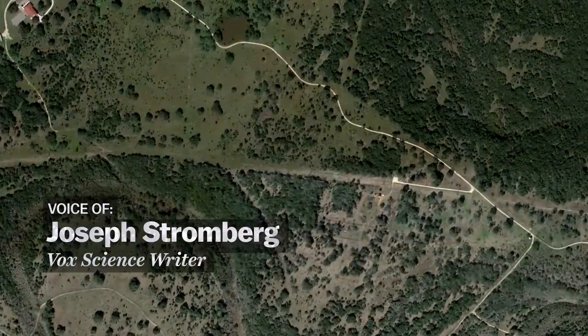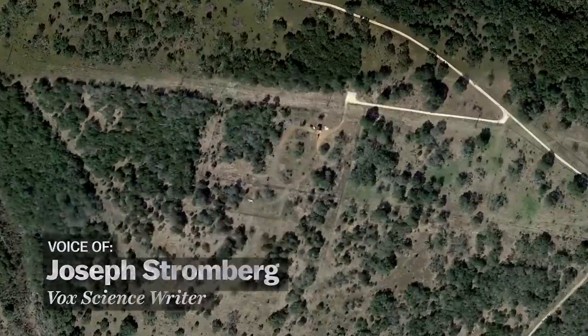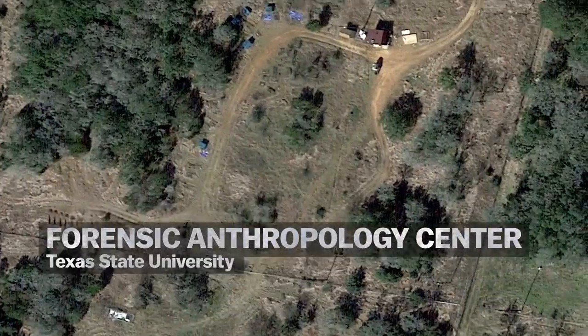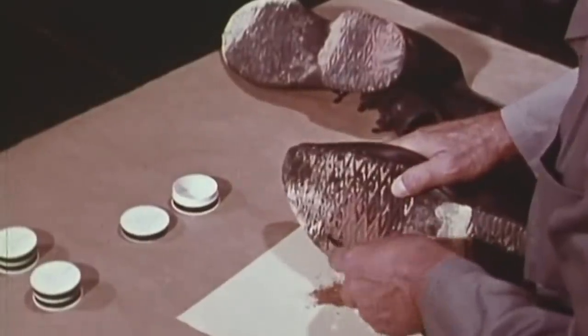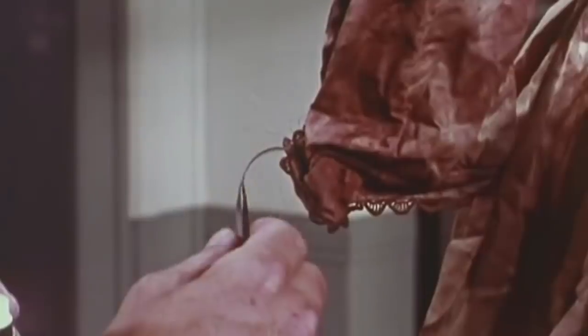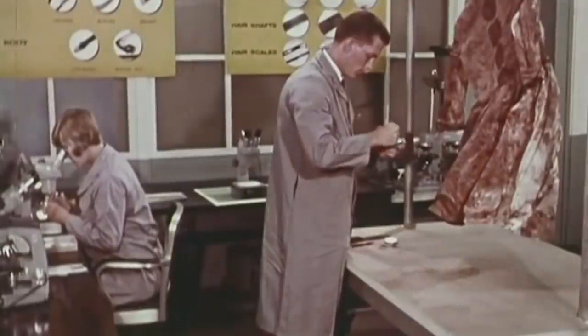Last month I visited a body farm in Texas. These are places where researchers take recently deceased human bodies and essentially leave them out to decompose. This research is mainly helpful when law enforcement come across a body under mysterious circumstances — maybe a murder — and they want to know how long it has been out there.